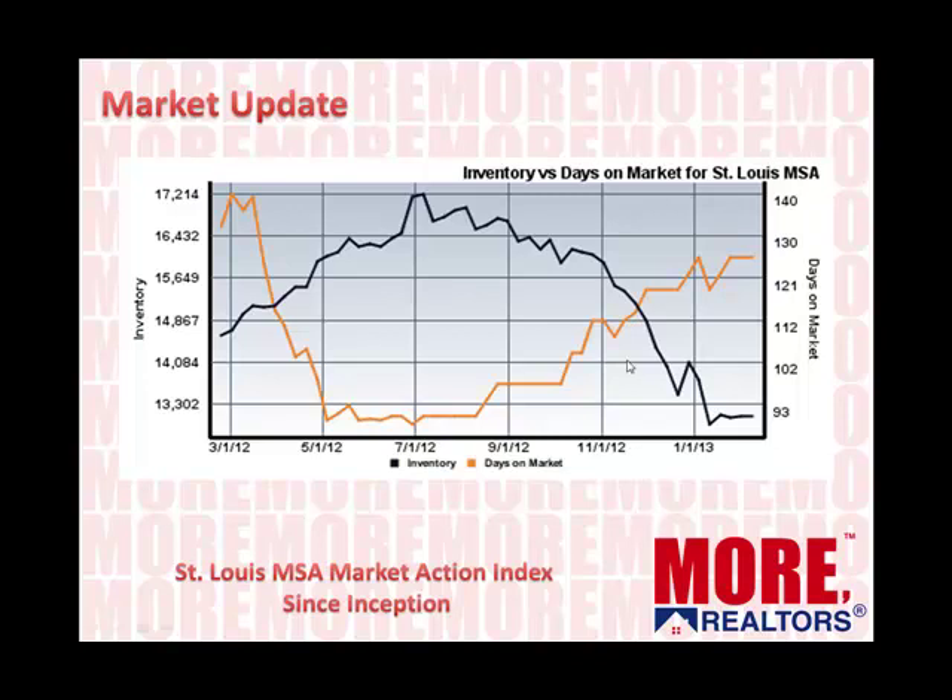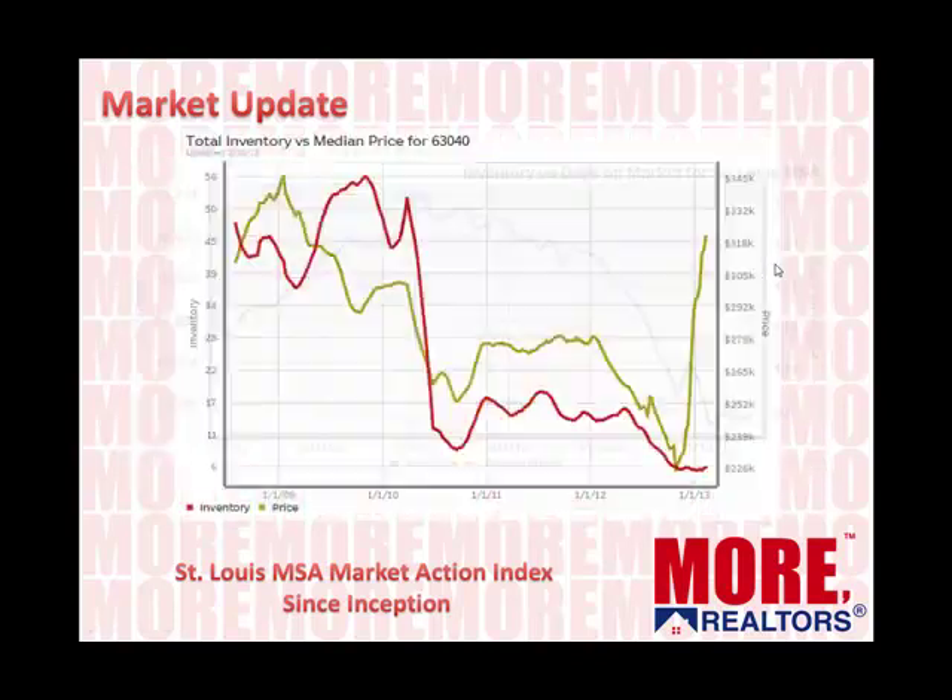This will show you some of the data that goes into that index. This is the inventory of homes for sale in the St. Louis metro area as well as the time that those homes have been on the market. The black line is the inventory, and you can see over the past year the inventory of homes hit a peak of about 17,200 and has dropped down now to about 13,000. You can also see the days on market — the orange line — dropped last summer and has been increasing going into winter, which is pretty typical, showing about 126 days or so on the market for a median.